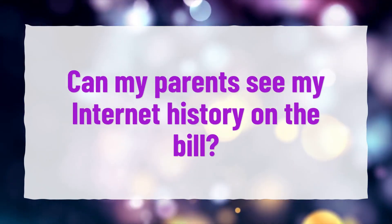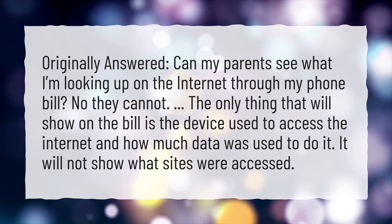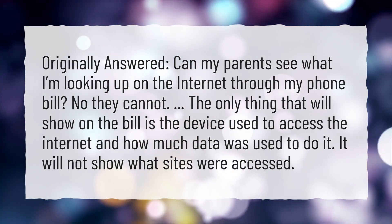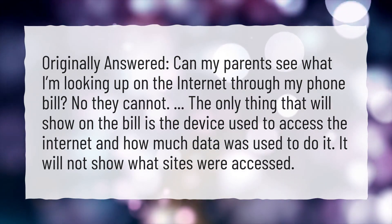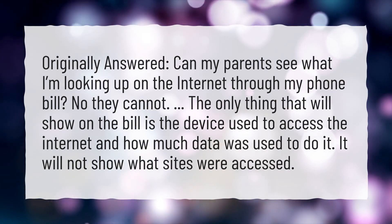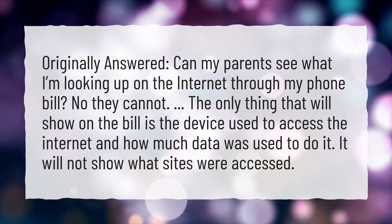Can my parents see my internet history on the bill? Can my parents see what I'm looking up on the internet through my phone bill? No, they cannot. The only thing that will show on the bill is the device used to access the internet and how much data was used. It will not show what sites were visited.